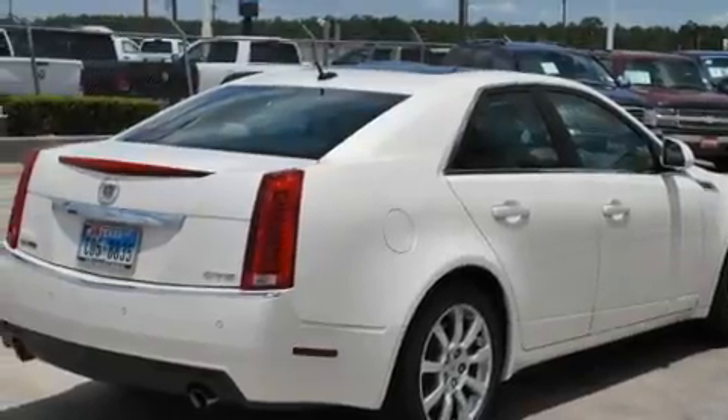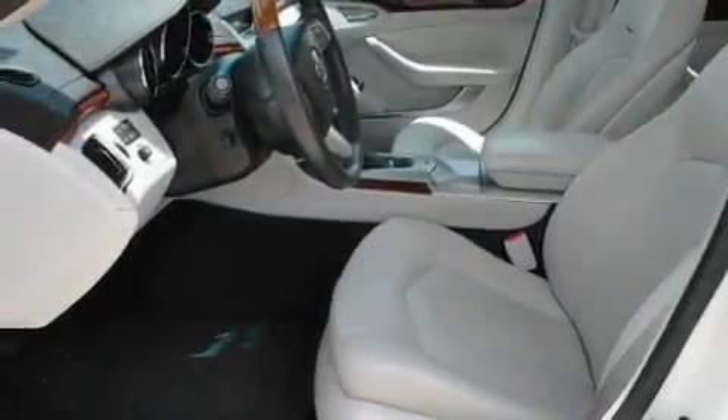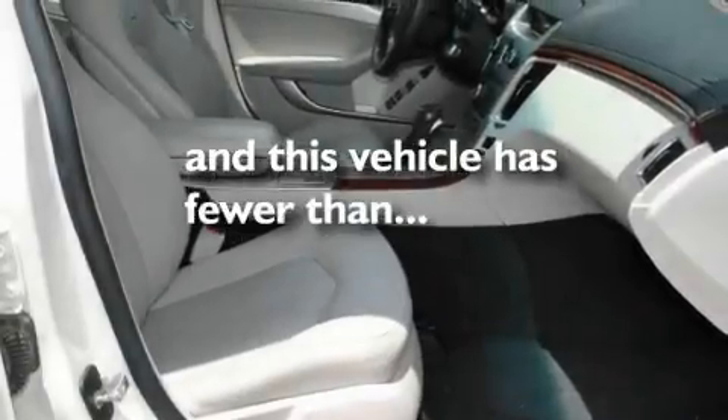Its top features include a sunroof, air conditioning with automatic climate control, cruise control, a CD player, alloy wheels, fog lamps, a traction control system, OnStar, heated side view mirrors, and this vehicle has fewer than 28,000 miles on the odometer.